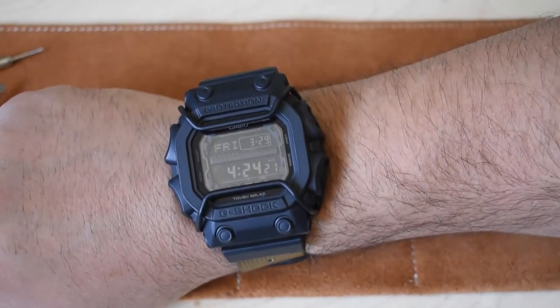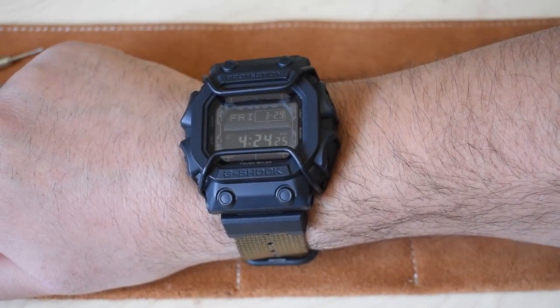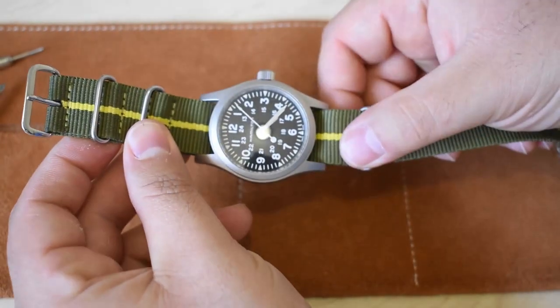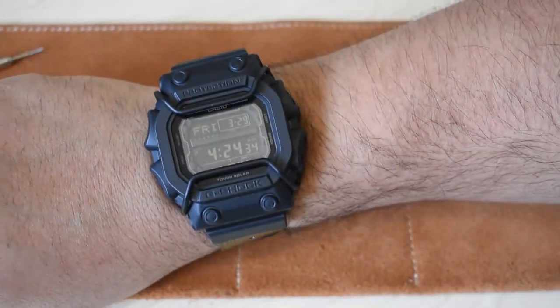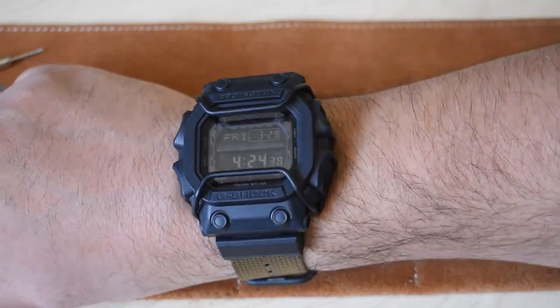This might be my go-to Jeep watch. When I'm hiking around I still like wearing the more traditional field watches, but can you really blame me for wanting to throw this one on the wrist? This looks bad-ass.